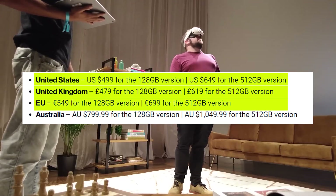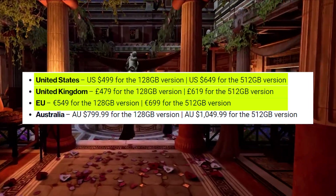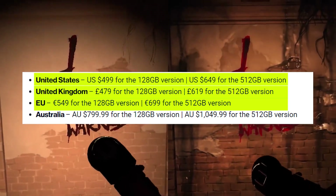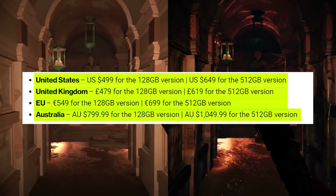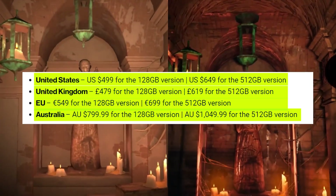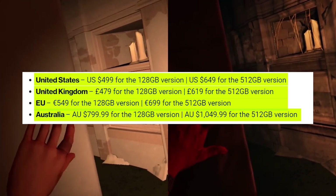In the EU, it's €549 for 128GB or €699 for the 512GB one. Australians are looking at AUD $799 for 128GB or AUD $949 for the big 512GB model.